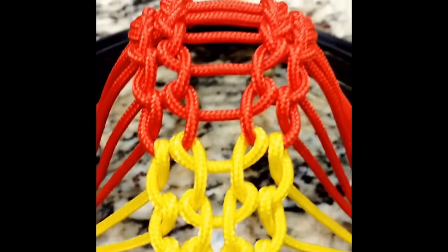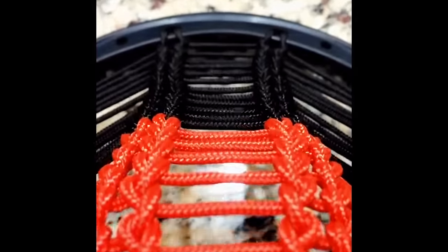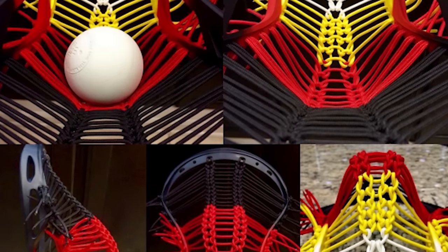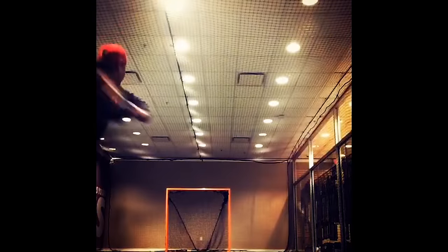RichieB77 is an amazing young talent who strung something I have never seen before. His late entry into String League came in the final days and hours of open entry and blew us away. Not only is it unique, but he also showed himself ripping corners so you know that it's functional.